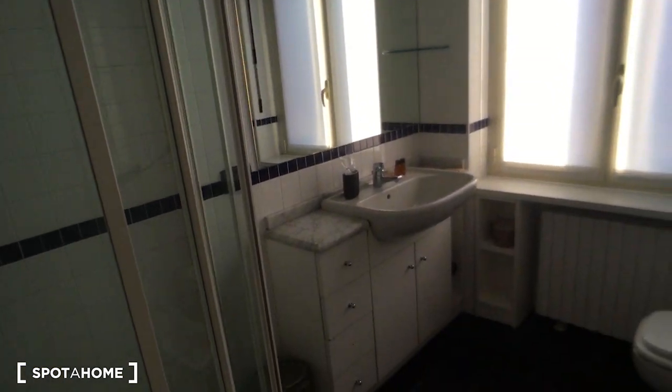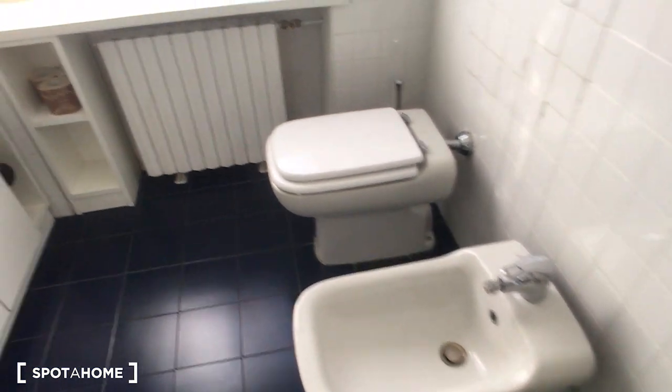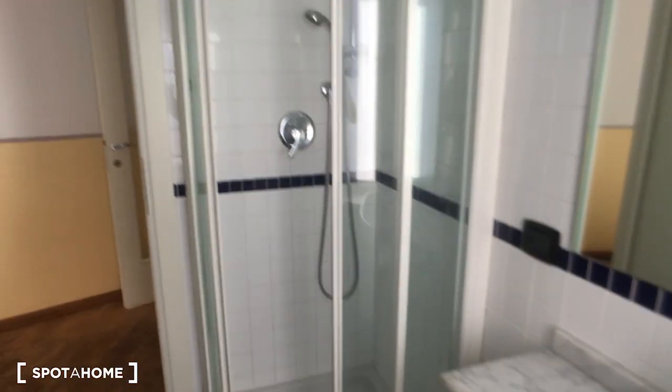The bathroom is really spacious. We have on the left side the shower and the sink with a big mirror, and here we have the toilet and the bidet. Down here there is some more space for storage.